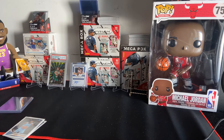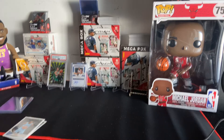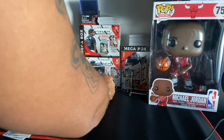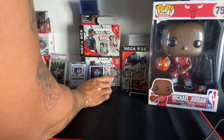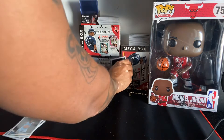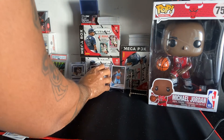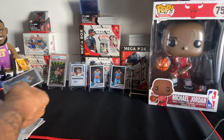Let's put these Ja Morant cards in here. I think these cards could be potential tens, or at least a 9.5, so I'm probably gonna get some of these graded. John Morant — I really think he's gonna win Rookie of the Year. It's Zion — I mean I got Zion cards too — but I got a lot of Ja Morant, so hopefully he wins Rookie of the Year.